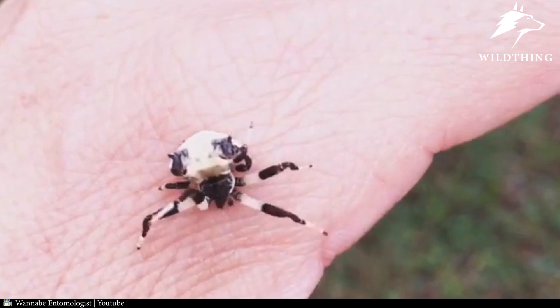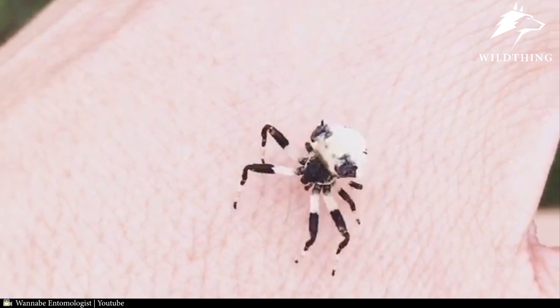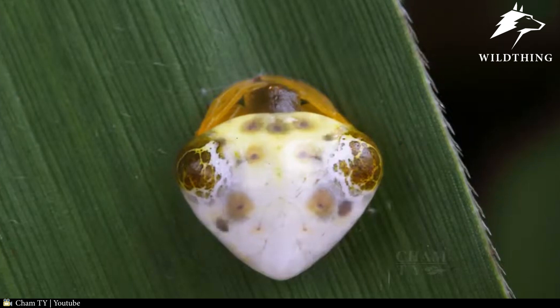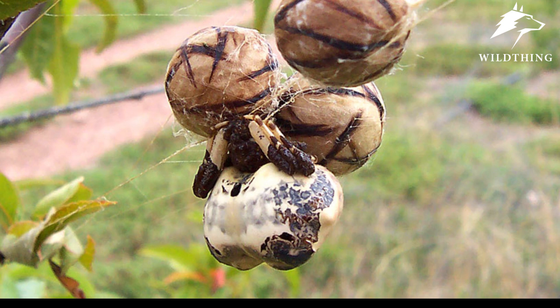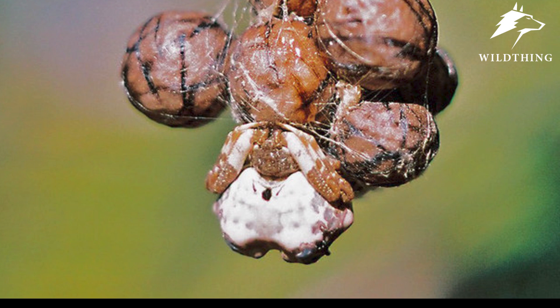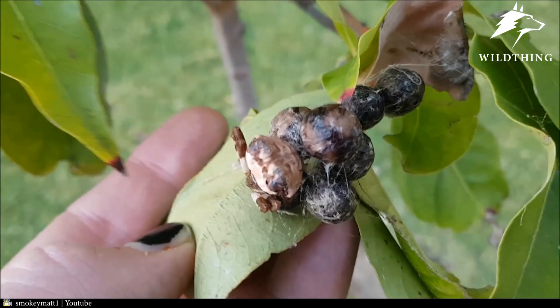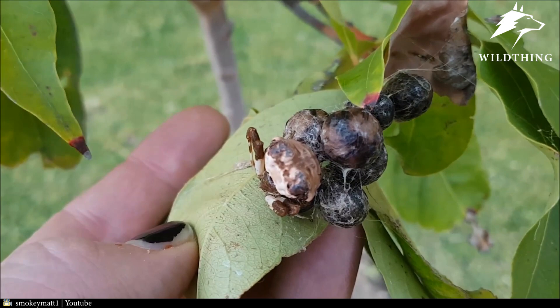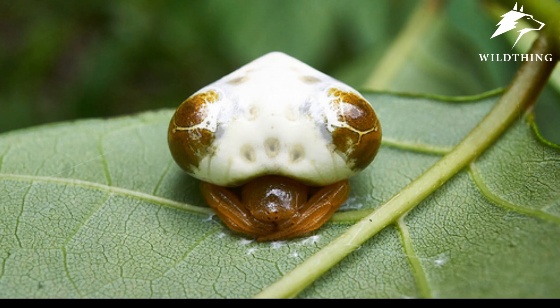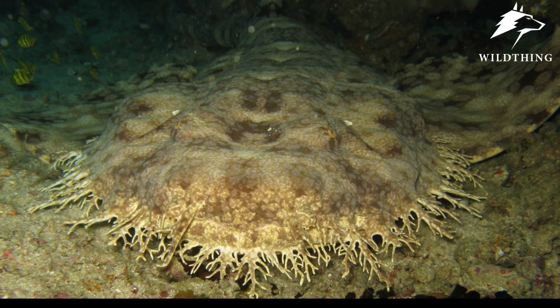Number 3: Bird Dropping Spider. Why such an unusual name? Perhaps they eat bird droppings? Absolutely not. The bird dropping spider is one of the most unique and effective camouflage spiders in the animal kingdom. They disguise themselves by contorting their bodies to resemble bird droppings, helping them escape predators such as birds and wasps. Their bodies also emit an unpleasant odor that further diverts the attention of predators — because no one would stop to smell something that bad. Even though the camouflage looks slightly unhygienic, it is certainly effective!